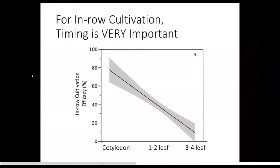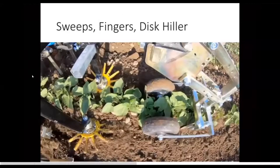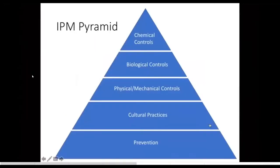For weed control for vegetables, we're just not there yet for biological control. In other crops we have some options with different animals or insects that can predate upon weeds, but unfortunately those tend to be generalists and would likely predate on the crops as well for vegetables. So I'm going to skip that and go up to chemical controls to finish up.